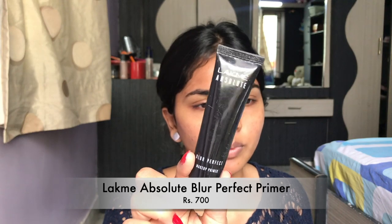Let's get started. If you're someone who doesn't believe in primer, you can totally skip this, but I'm going to use the Latme Absolute Blur Perfect Makeup Primer. This is a really good primer — I'm just going to apply this on my face.